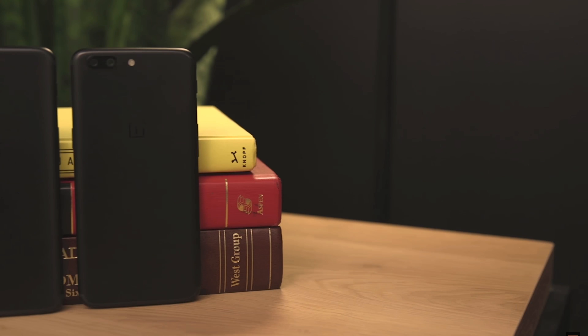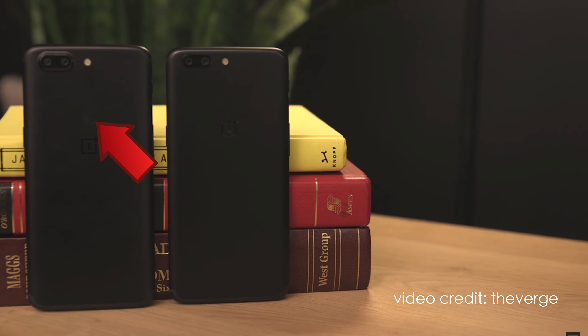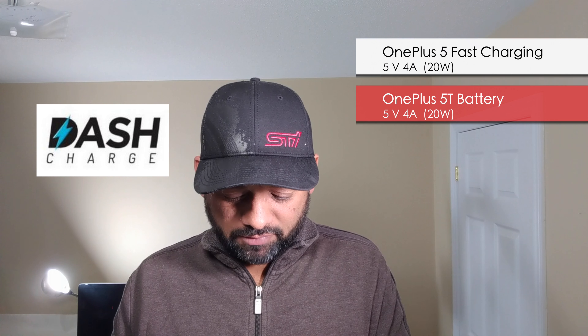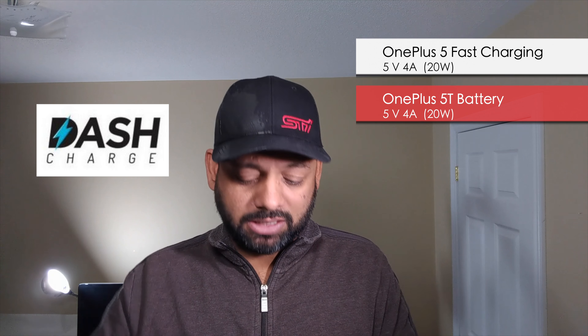The fingerprint sensor has now moved to the back, because there's no space in the front. The battery is still the same — 3300 milliamp-hour — with the same dash charging specs, so charging time should be almost exactly the same as the OnePlus 5. It's the same power going in at the same rate to fill up the same size battery.